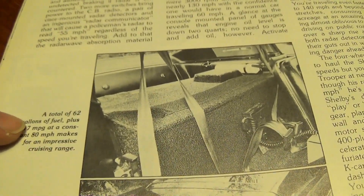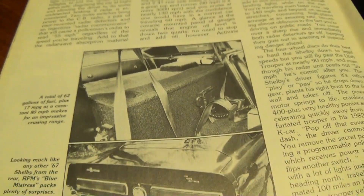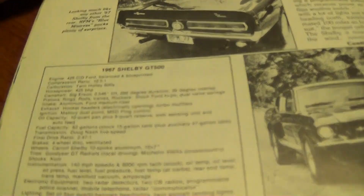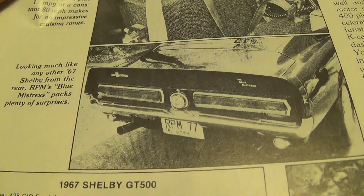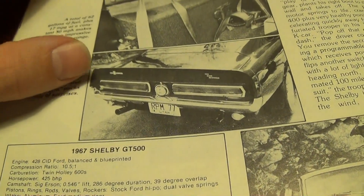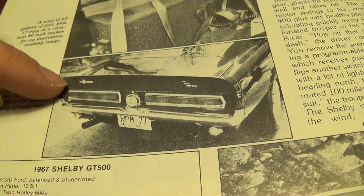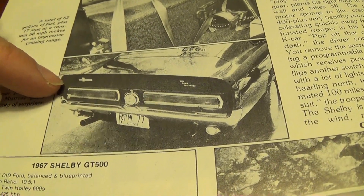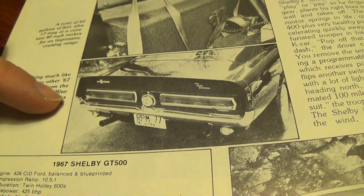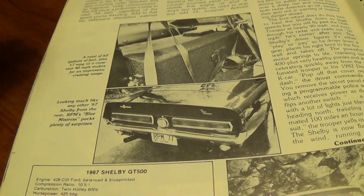That sounds a little optimistic to me for a 428 with dual four barrels, but maybe that's possible. Another thing that's pretty cool — it actually had a couple of switches to control the taillights. He could flip a switch and turn off all the rear lights, so if you wanted to duck down a road to get away from the cops you could flip them off and just go dark.